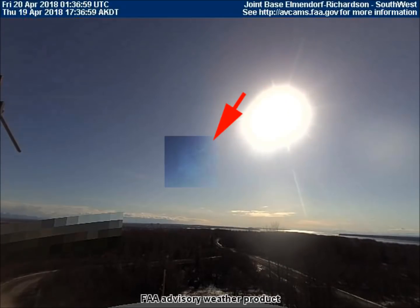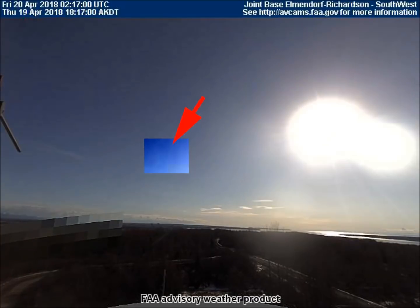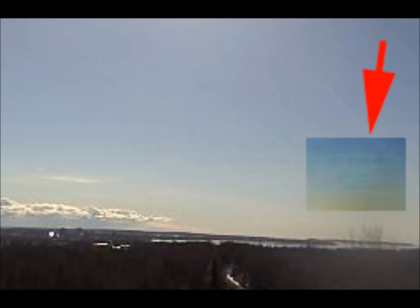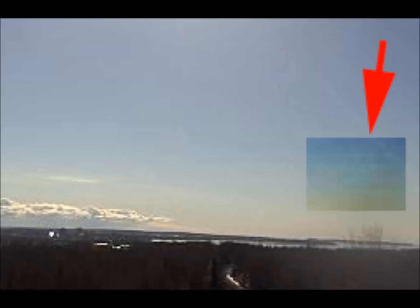Here is the zoomed-out view, with contrast applied just to the area of the asteroid. It's easy to see that it does look like a very large rock tumbling through the sky, but in order to be in a low Earth orbit, it has to be at least 1,200 miles away, and gravity is what keeps an object in orbit.